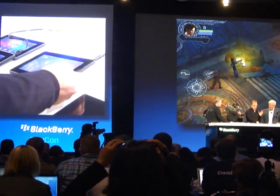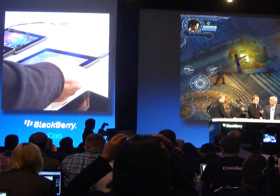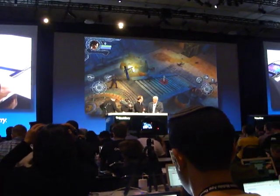We're getting great experiences. We've got a whole large developer community that have built content using our tools. We're going out to them and telling them about the platform and the opportunities on that world, and they're getting really excited about building content for it.